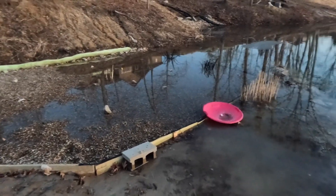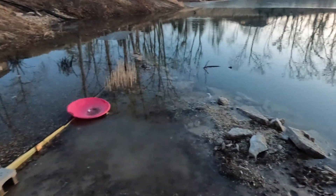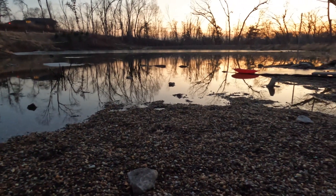Right on the north end here — the spawning gravel bed. The water is rising.